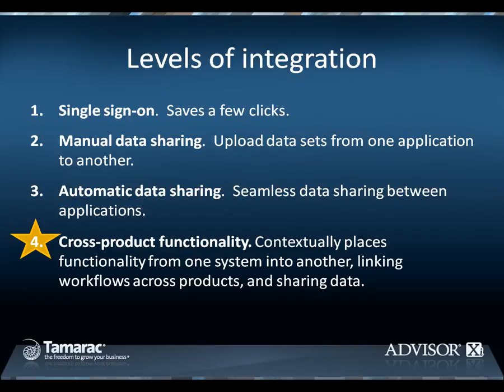The fourth and most beneficial level is cross-product functionality. This delivers three things. First, it contextually places functionality from one system into another. For example, when viewing an account or household in the CRM system, you can also access performance reports to generate trades for that account or household directly from the CRM.